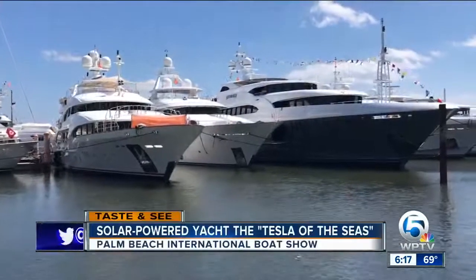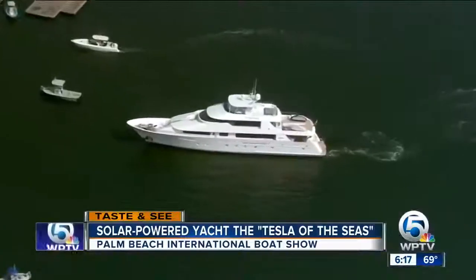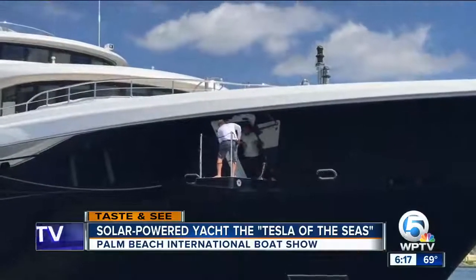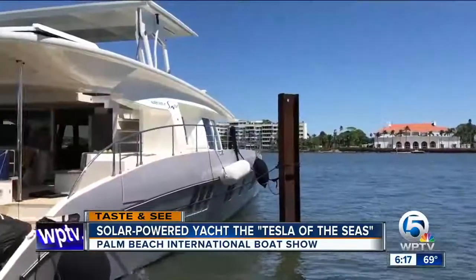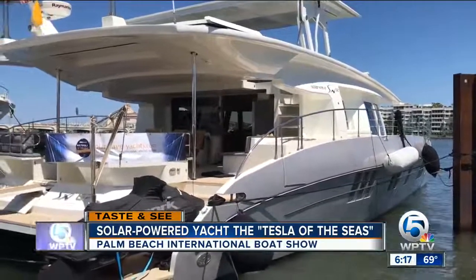Imagine having the ability to own a yacht that eliminates a lot of the pain points of an average yacht — the noise, vibrations, and fumes of the diesel engine, the expensive maintenance on the motor, and all the pollution, the black oily film on the water. Those negatives are something the Silent 75, which just arrived from Spain, does not have.